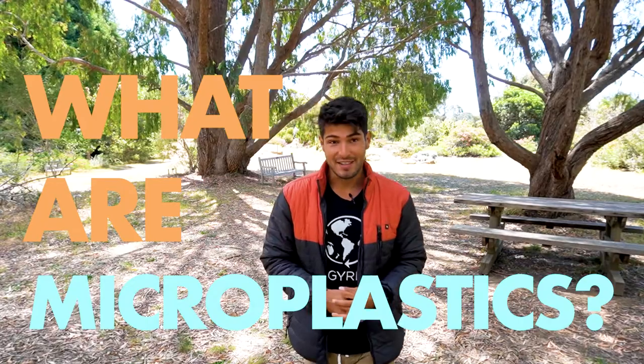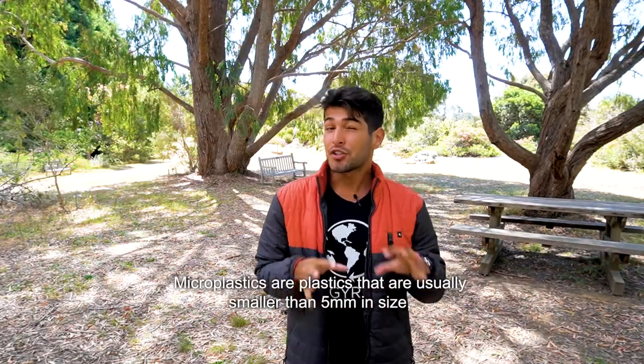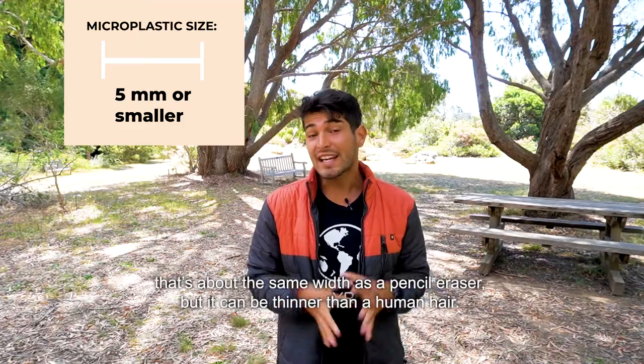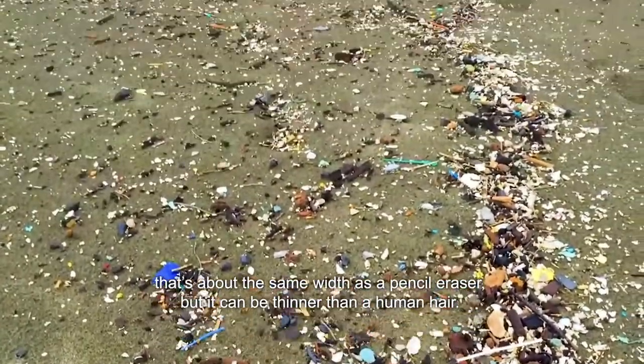Now, what are microplastics? Microplastics are plastics that are usually smaller than five millimeters in size. That's about the same width as a pencil eraser, but they can be thinner than a human hair.